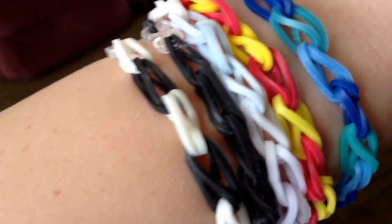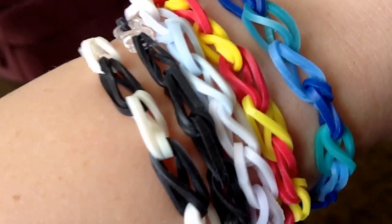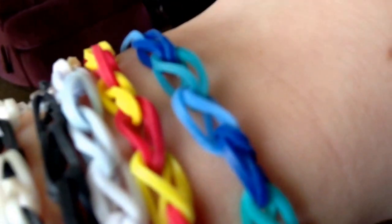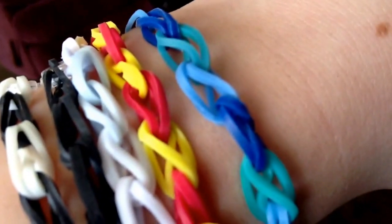So this one that's black and white is the Candor bracelet because that's what they wear. The all black one is the Dauntless one because that's what they wear. And then this one's supposed to be gray, but I just took all the white ones that were slightly off-colored and used them for gray, and that's Abnegation. And then the yellow and red one is Amity. And then the different shades of blue is Erudite.